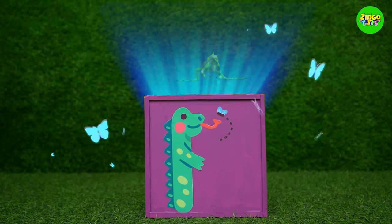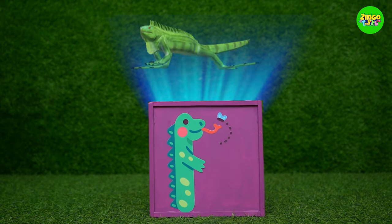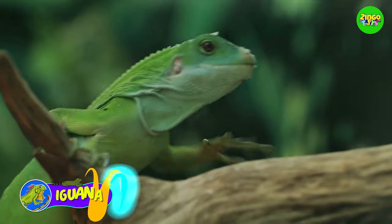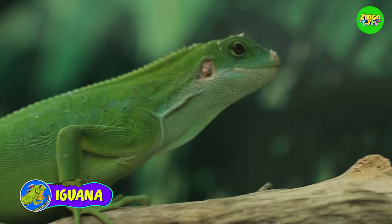I! I for iguana! Did you know iguanas are very popular pet lizards?